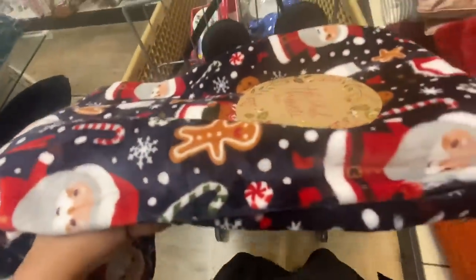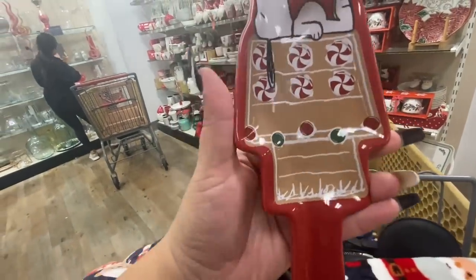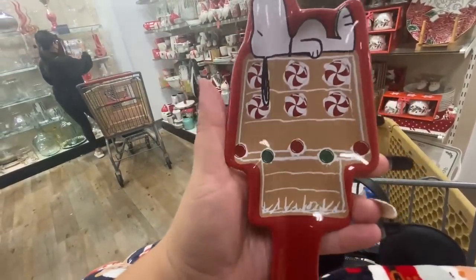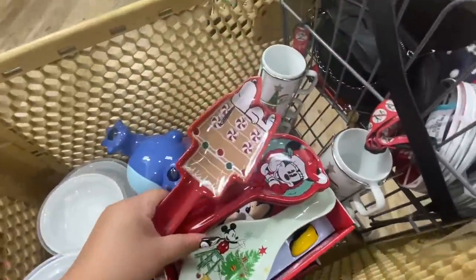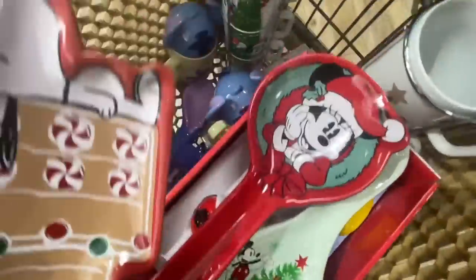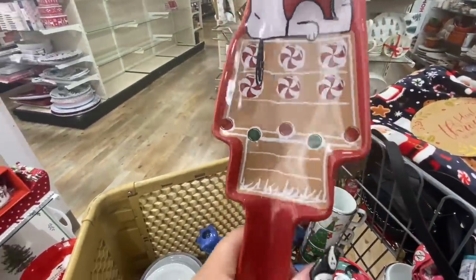I saw this spoon rest — it's Snoopy and his house is like gingerbread style, so I want this one instead of maybe Minnie, because it's like a dog that I love and then gingerbread that I love. So so cute!